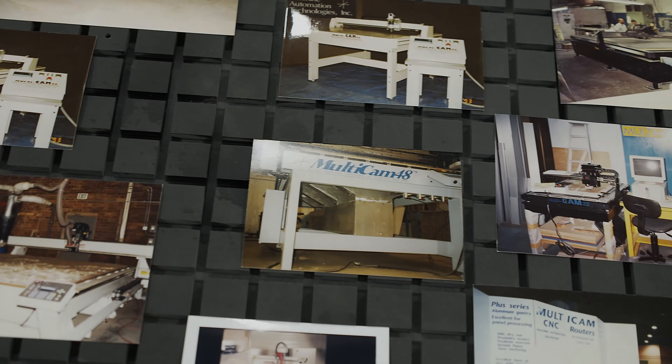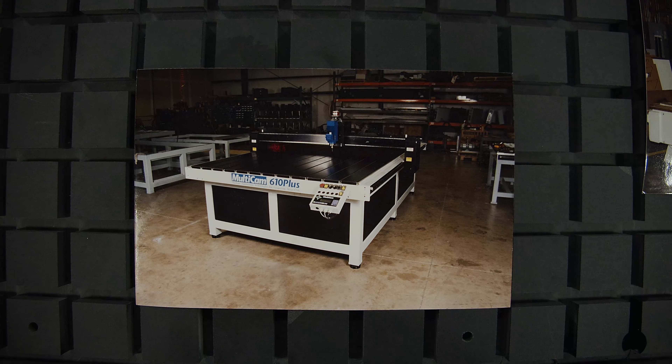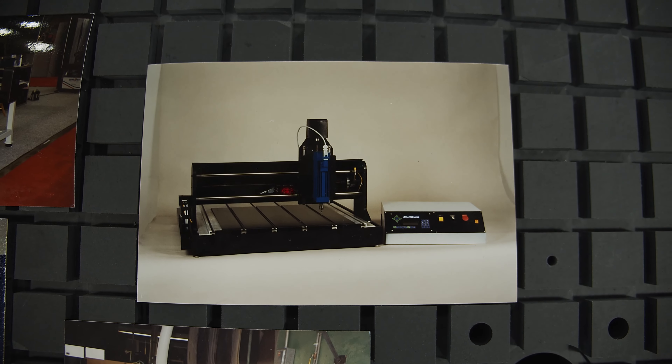MultiCam got started in 1989 in the sign industry. They had a need for a three-axis cutter to help in the production of exterior and interior signage.